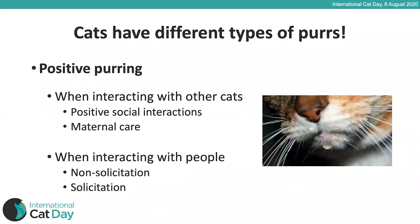Cats do purr when inviting people to pet and stroke them, but it's not the only reason that they purr — cats have lots of different types of purrs. Cats purr in positive situations, such as when interacting with other cats they enjoy the company of, when sitting and resting together, or when they start grooming each other. Kittens will also purr to their mothers and mothers to kittens, particularly during suckling.